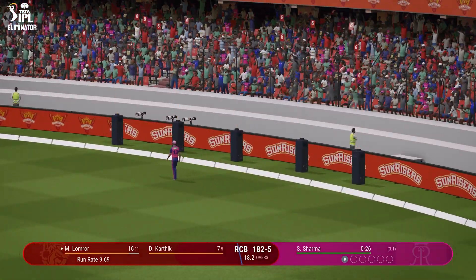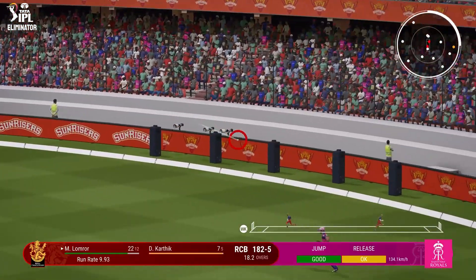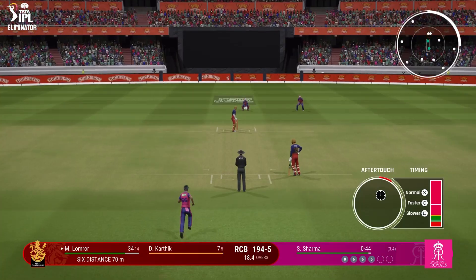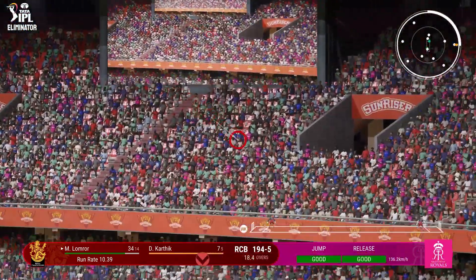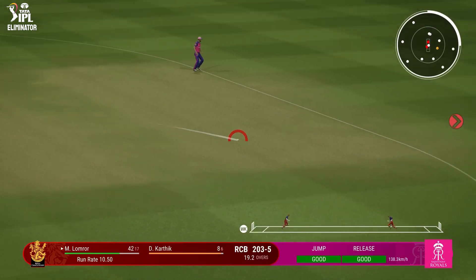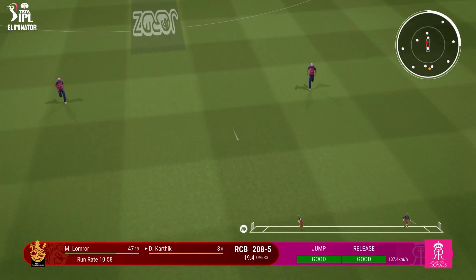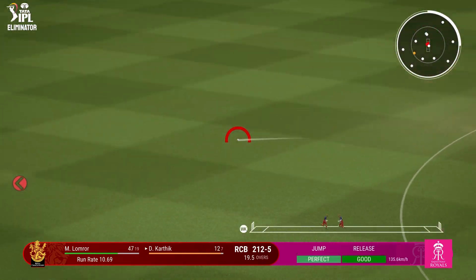Heaved over the top and that'll be a maximum. Fantastic square drive. Nice shot — pierces the infield. That's just a brilliant leg-side shot off the middle of the bat. Great shot — it was a good length to try that and they did it with maximum results. Six more. Got that away nicely. Well, what a lovely shot. Great shot through the gap. Onto the front foot — super shot.